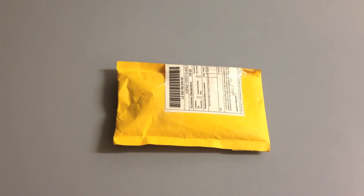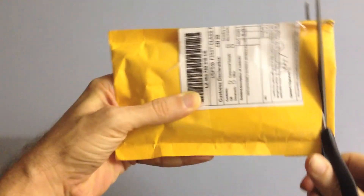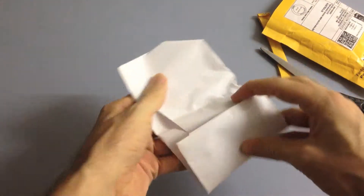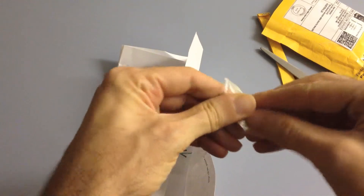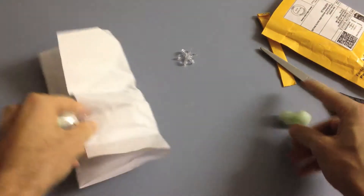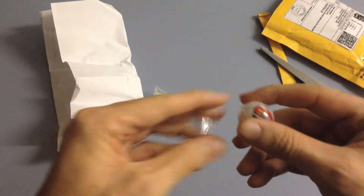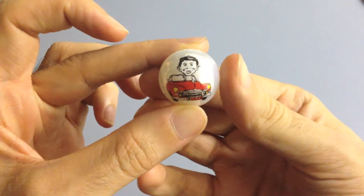Hey madsters, I've got another collectible unboxing. This will be the smallest item in my collection, so let's take a look. Interesting packaging there. So we have a mad marble.